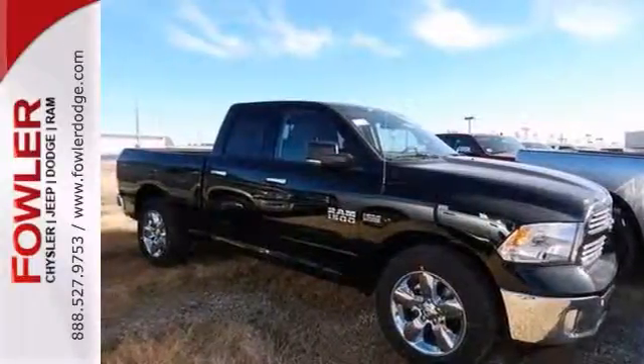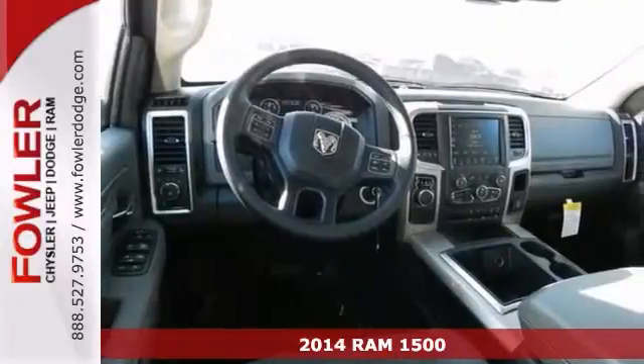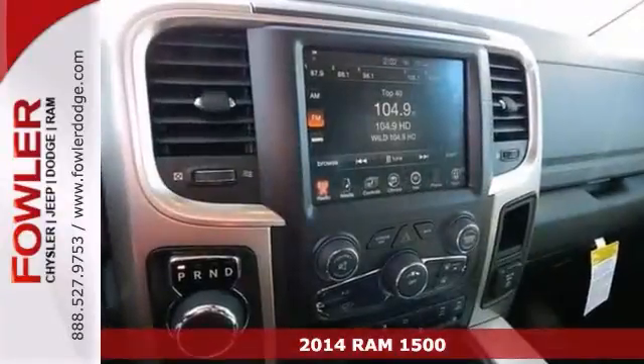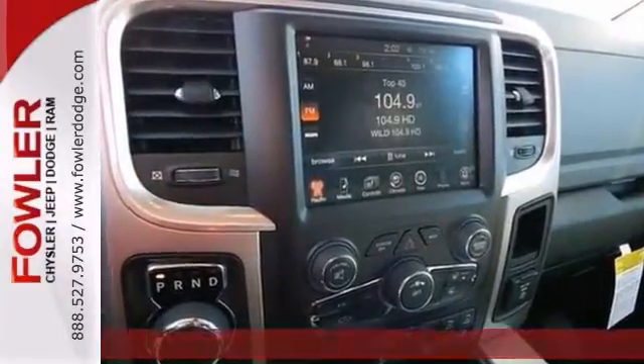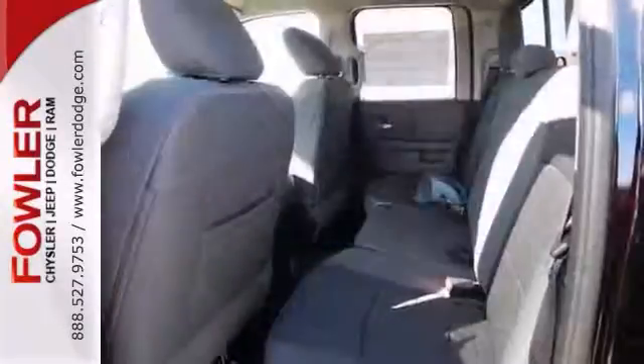Here's a very dependable 2014 Dodge Ram 1500. This hard-working truck can pull its own weight and then some. Congratulations, you've just hit payload pay dirt. Features touchscreen display, heated seats, and alloy wheels.